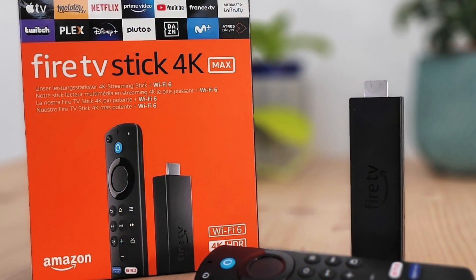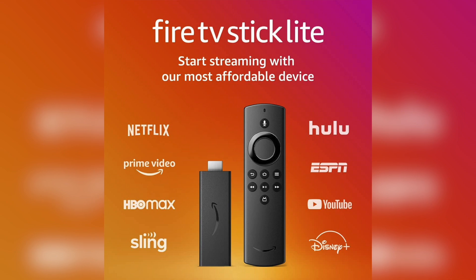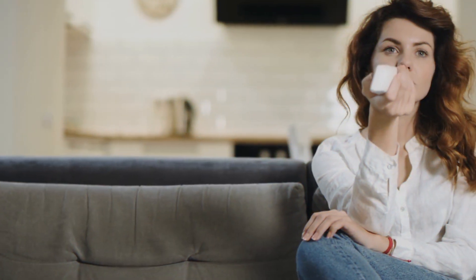Amazon rolls out new updates all the time, usually once or twice a month. Newer Fire devices receive their updates automatically, but older Fire devices are sometimes left behind. That's why it's worth checking for yourself to see if you have the latest software updates to keep your device stable and working properly. You don't have to check every day — once a week or even once a month is probably enough.